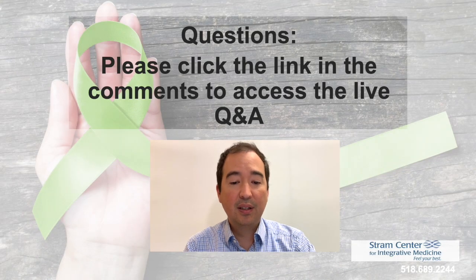Thank you for your attention. Please click the link in the comments to access the live Q&A, which will begin now.